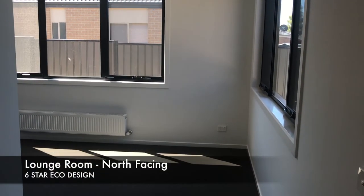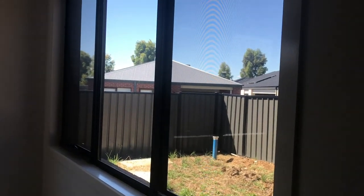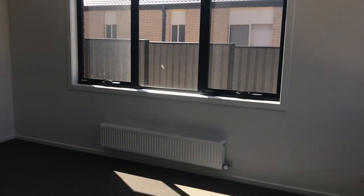The lounge room is north facing. Windows are aluminium standard with awning windows and fly screen which are an upgrade. The carpet is category 2.